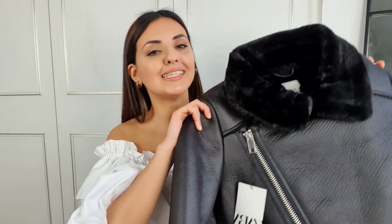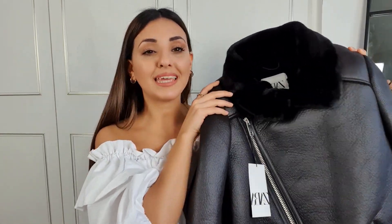To finish off this haul I have a jacket I picked up in the sale — it's an aviator jacket. I know this isn't the first piece you'd rush to buy right now, but I really wanted a black aviator jacket. I'd previously shown an aviator jacket from Stradivarius in a champagne goldish nude color, but when I saw this one on the Zara website on sale from £99 down to £59.99, I thought I'd pick it up and try it.